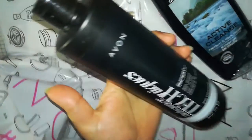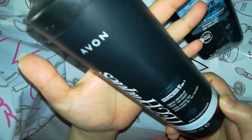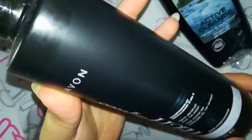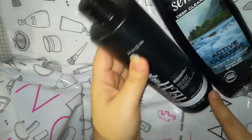This is Avon's advanced technique anti-dandruff shampoo, which is a 2-in-1 shampoo and conditioner. I am ordering this a second time because it is very good — it really fights dandruff from the first wash.